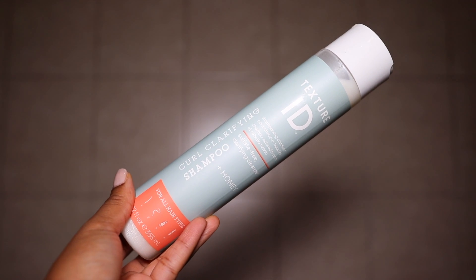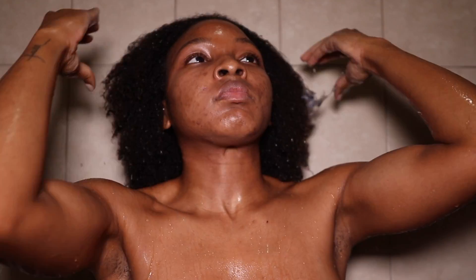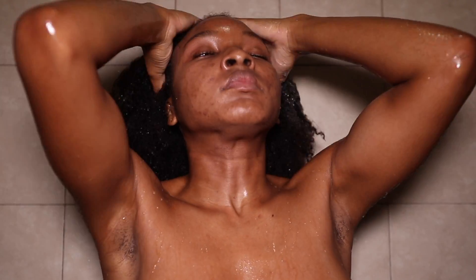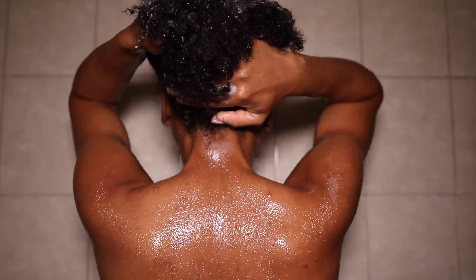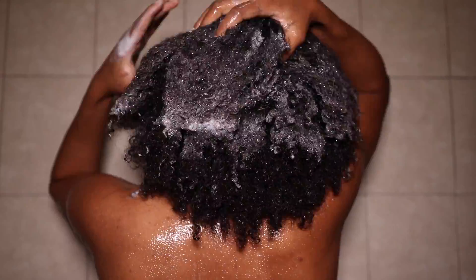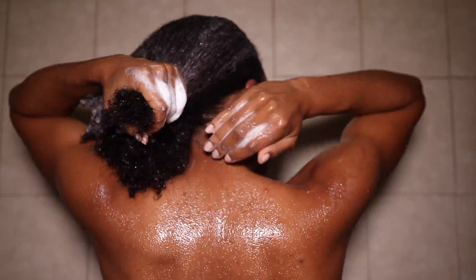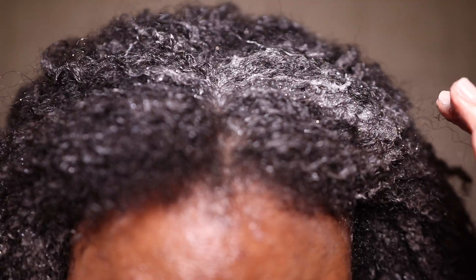The first product I'm picking up is the Texture ID Clarifying Curl Clarifying Shampoo. The consistency was pretty pleasant — it had a creamy consistency but wasn't thick, so I was here for it. It was a little different compared to other shampoos I've used, but overall I loved the performance. It did an amazing job clarifying my hair, getting rid of product buildup, and also moisturizing my hair without stripping it of its natural nutrients. This shampoo is also sulfate free, which I really wanted to emphasize.